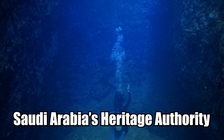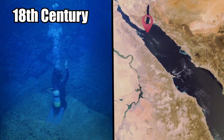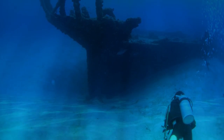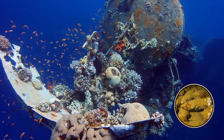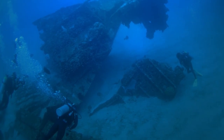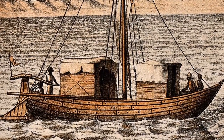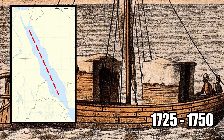Divers from Saudi Arabia's Heritage Authority recently found the remains of an old shipwreck from the 18th century. They discovered it in the northern part of the Red Sea, filled with hundreds of awesome artifacts. While nobody knows the name of this ship, archaeologists believe it probably crashed into the coral reef, spilling its cargo and ripping its hull apart. Researchers found scraps of pottery, jars that had once been filled with spices, and scraps of the shipwreck itself. It was probably a merchant vessel traveling across the Red Sea sometime between 1725 and 1750.